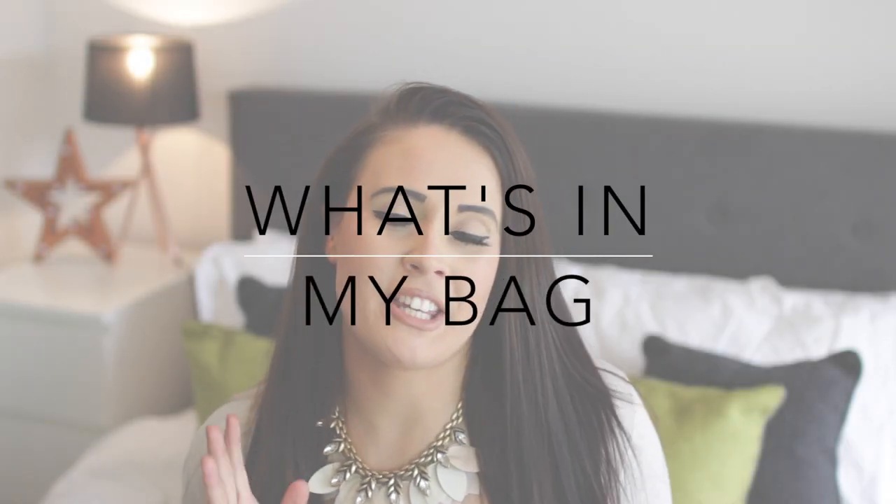Hey guys, welcome to today's video. Today I'm going to be giving you an update of a what's in my bag. I have a brand new bag for a brand new season.